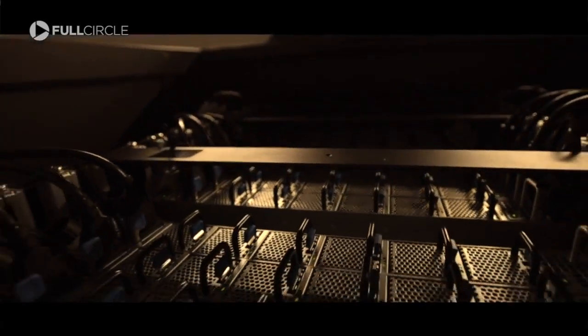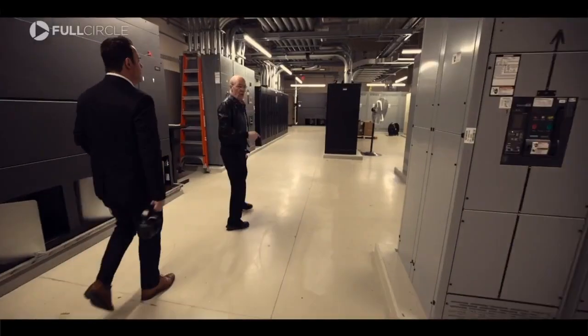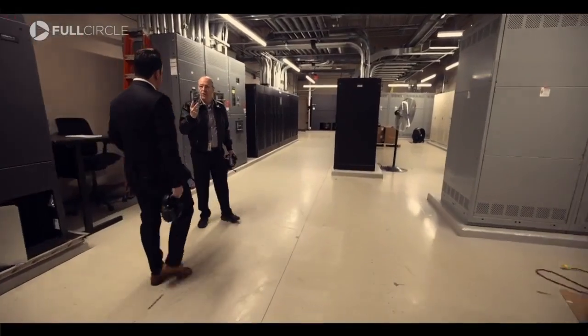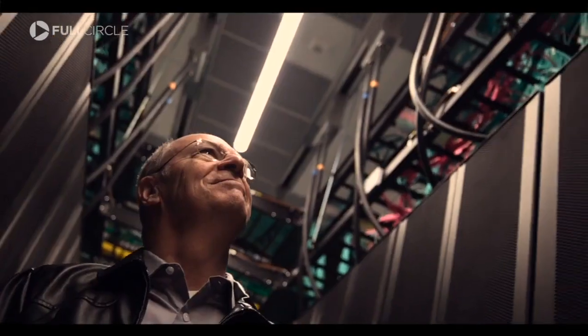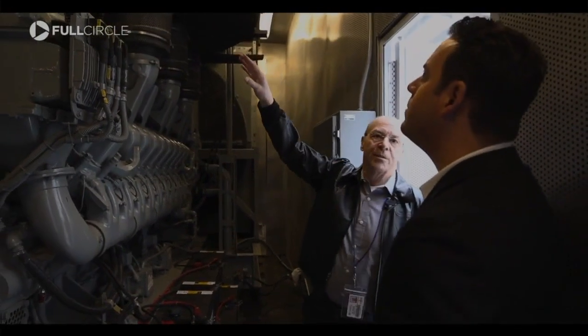HiperGator processes data beyond our wildest dreams, and keeping it running is as impressive as the computational power itself. Eric Doman, the senior director for research computing at the University of Florida, gave us a tour.